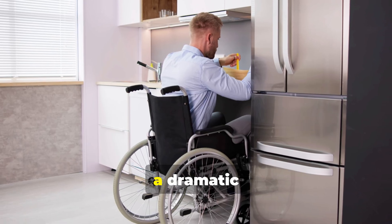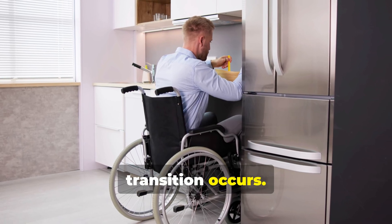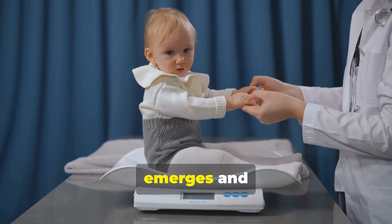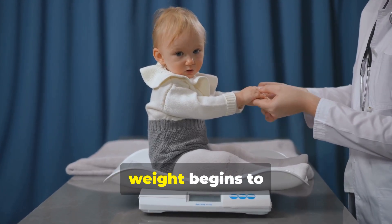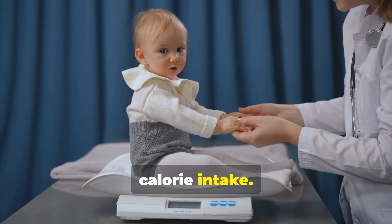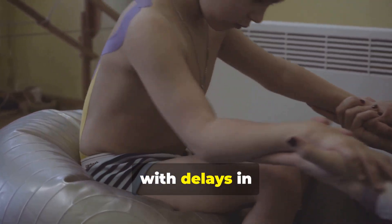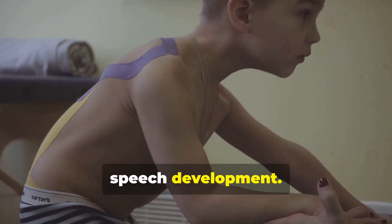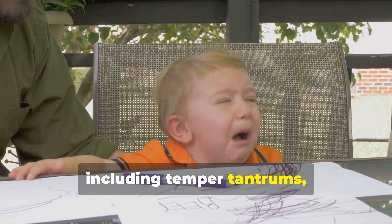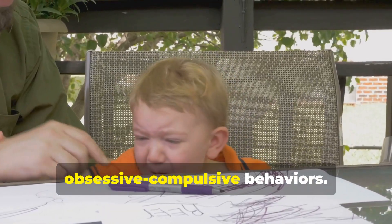Around age 2 to 4, a dramatic transition occurs. The child begins showing increased interest in food. As hyperphagia emerges and metabolism slows, weight begins to increase rapidly, even on normal calorie intake. Global developmental delays become apparent, with delays in motor milestones and speech development. Behavioral problems emerge, including temper tantrums, stubbornness, and obsessive-compulsive behaviors.